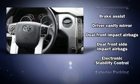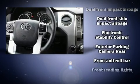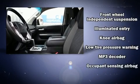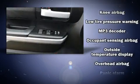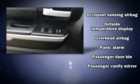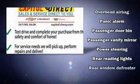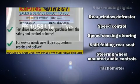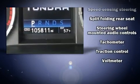Toyota ensures the safety and security of its passengers with equipment such as head curtain airbags, front and side impact airbags, traction control, brake assist, a panic alarm, and four-wheel disc brakes with ABS. A Carfax history report indicates just one previous owner.